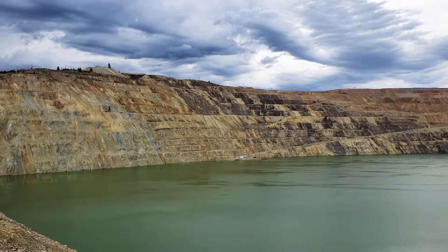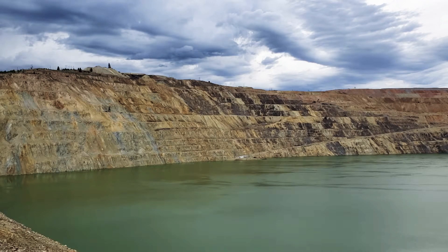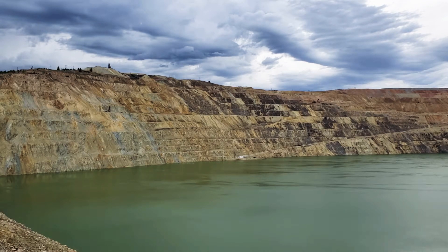The year 1986 was the start of a new era of mining in Butte, Montana. Montana Resources, Inc. has been mining copper and several other minerals from the Continental Pit located to the east of the viewing stand. If you look closely, you can see the operation going on right now.